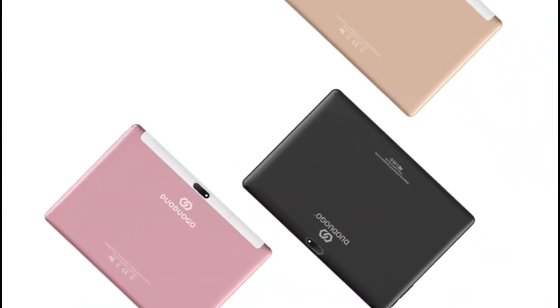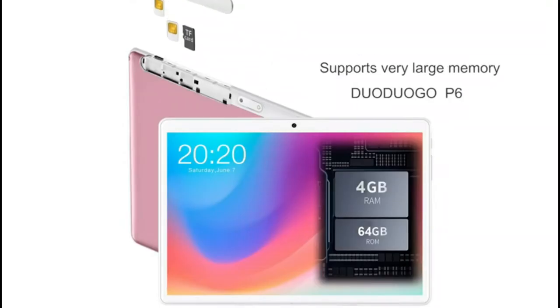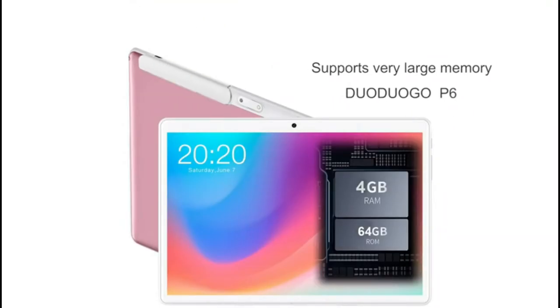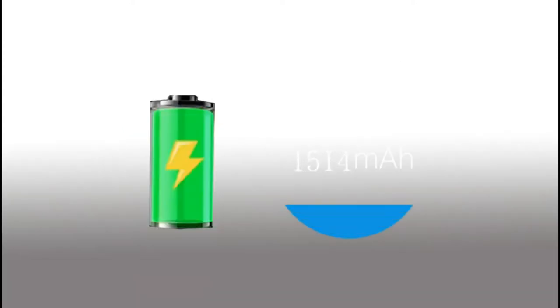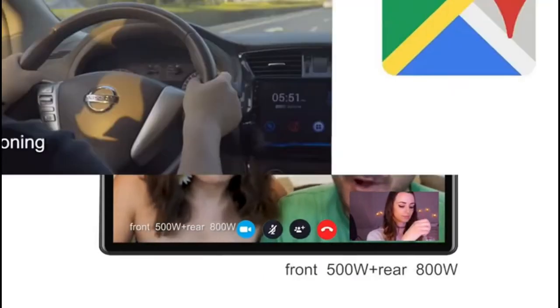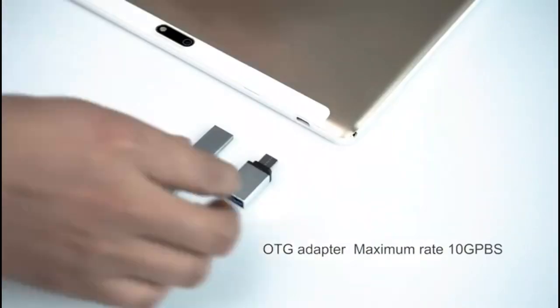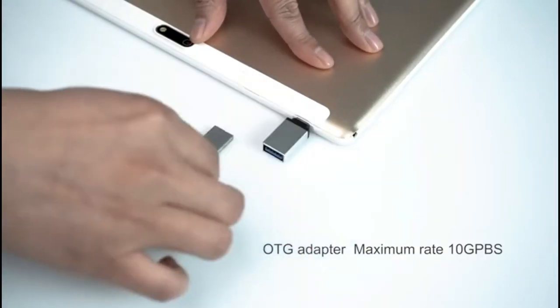There are many different types of tablets that are perfect for students. Some tablets have a keyboard that attaches so that the student can type without having to hold the tablet in their hand. Other tablets have a stylus that allows the student to write or draw. There are also tablets with cameras and speakers so that the student can take pictures and listen to music without having to carry around a separate device.